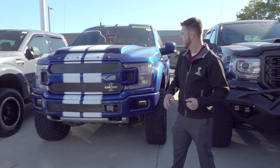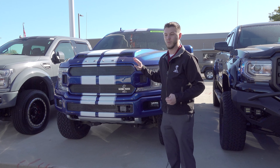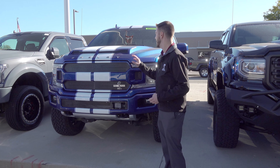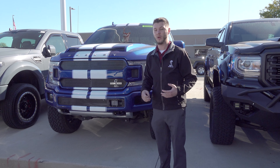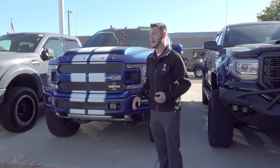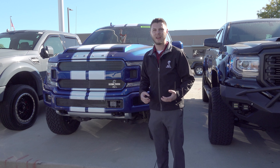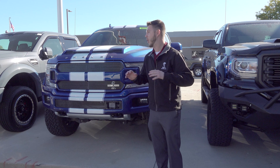Moving down the line to the next one — this is one of my favorites. This is actually what our owner daily drove for a while, so because of that it's got 4.54 rear gears in it, meaning this thing moves off the line. It's a 2018 Shelby F-150, blue with the white stripe. It's got about 44,000 miles on it. Awesome deal, plus you get those special rear gears.